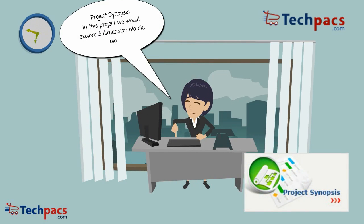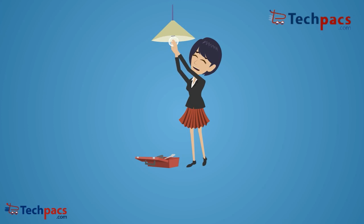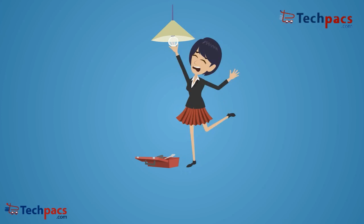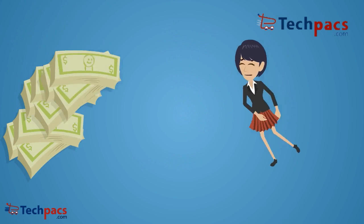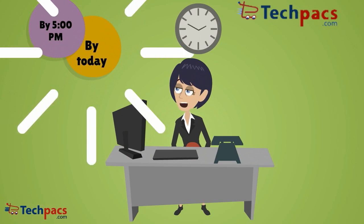There are so many problems during development due to lack of proper knowledge and guidance. There is the cost, which is not defined and can run into thousands of dollars.